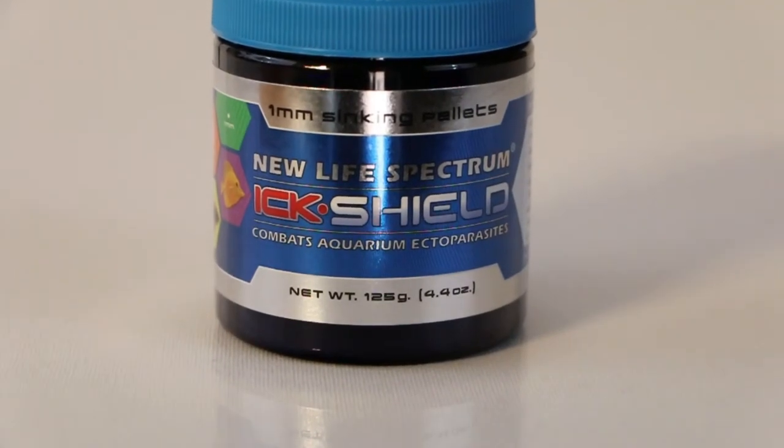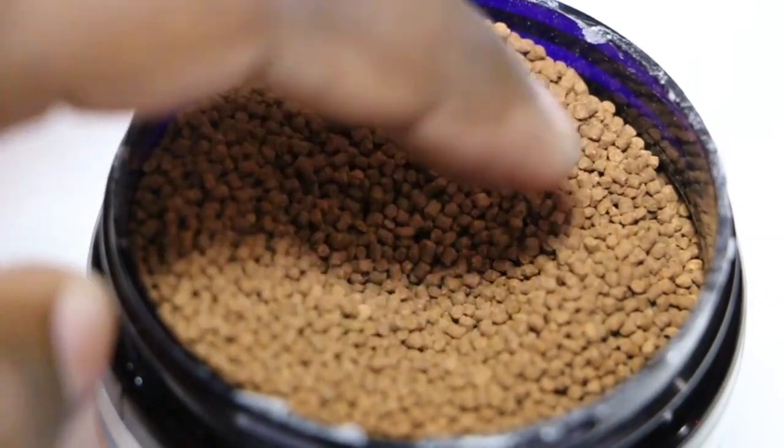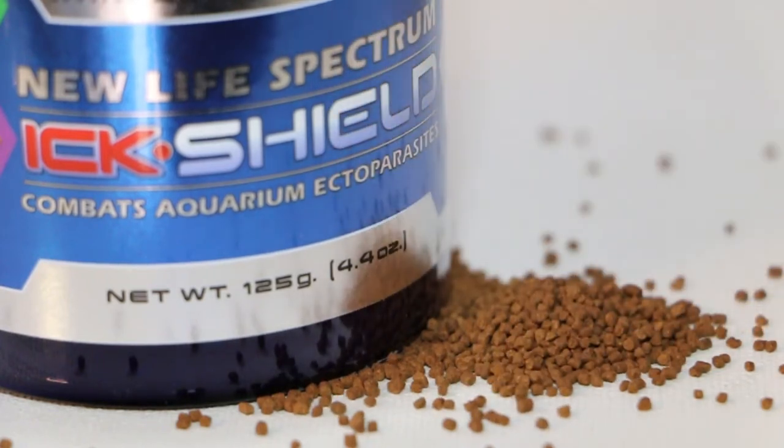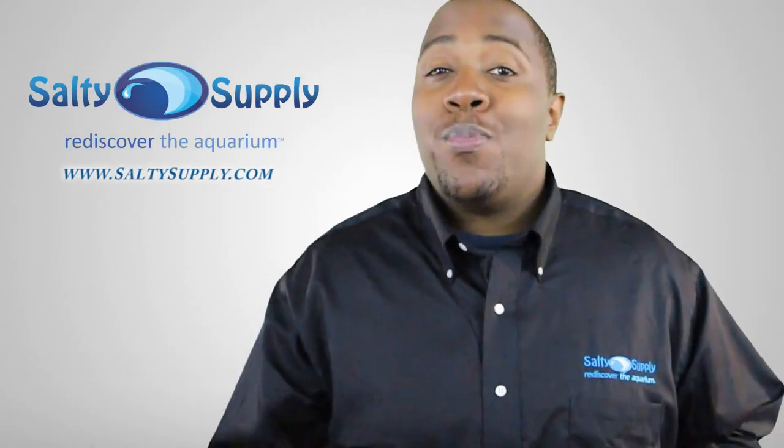Hickshield is designed to fight against several ailments including ick, velvet disease, and black ick. It's also formulated to disrupt the most harmful feeding stage of ick-causing parasites.